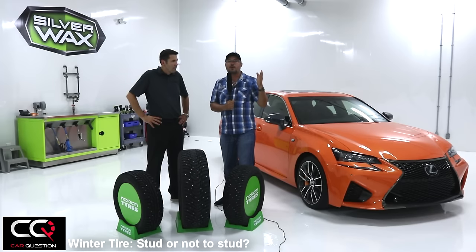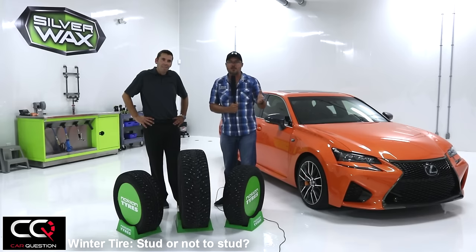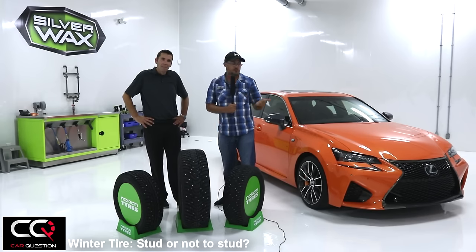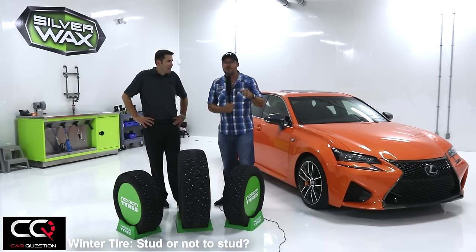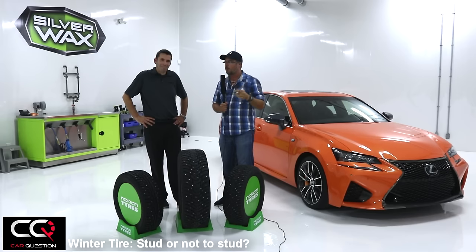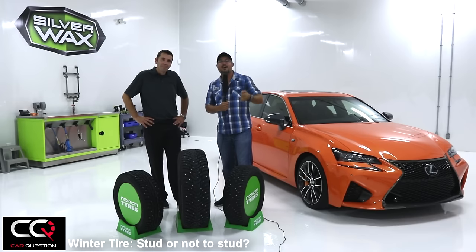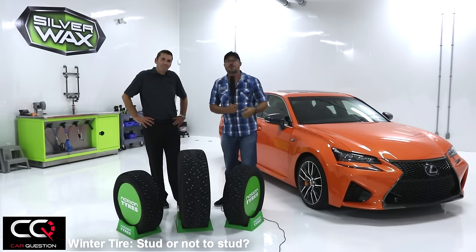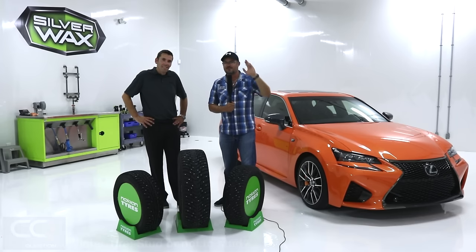Right now, do you stud or not? Feel free to comment in the section below. And remember, even if you have a sports car like this one, don't forget to stud — this is going to be the difference between staying at the bottom of a hill or going up at full power. Danny, thank you so much! And guys, if you like this video, give it a thumbs up and subscribe to Car Question — this is not our last video for you!